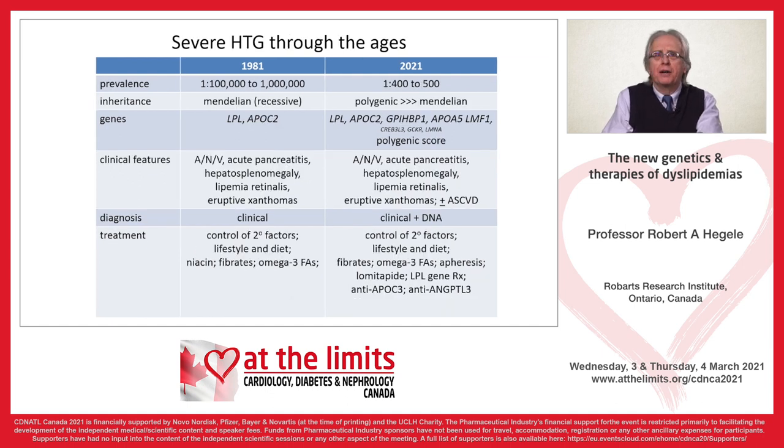Same with severe hypertriglyceridemia. Back in the day, for triglycerides over 10 mmol/L or over 1,000 mg/dL, we used to think this was a super rare condition — primarily Mendelian, autosomal recessive — with two main genes: lipoprotein lipase, and also APOC2, known as a causative gene even in those days from work at St. Michael's Hospital. The diagnosis was clinical, and there really was not a lot that could be done.